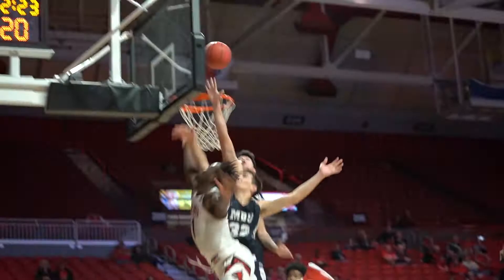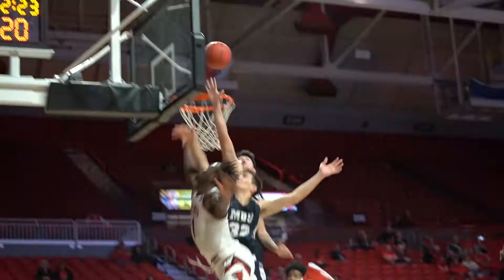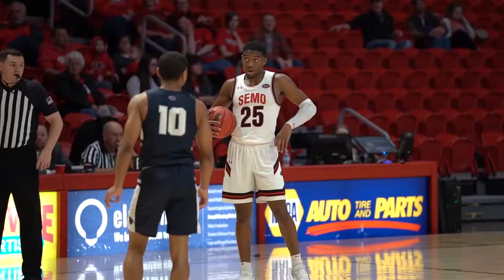Khalil Cuffey drives down the paint and flipped it in — a tough shot. And I believe that's going to be our final score. The Red Hawks snap their five-game losing streak. They beat Missouri Baptist 74-59.